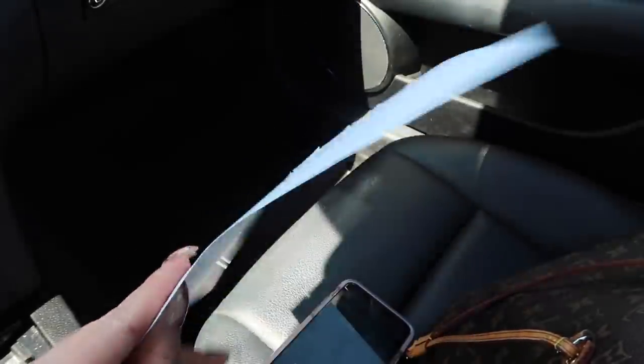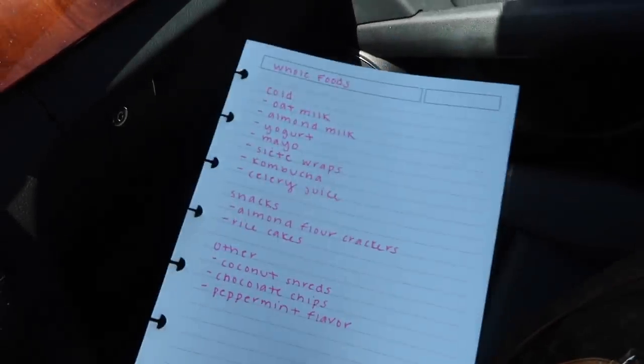I buy most of my produce — fruits, veggies, all that — at Trader Joe's because it's cheaper, and then just some other staples at Whole Foods. Also, my mask is from Kitsch; it was a three-pack with a brown one, a neutral one, and a lighter pink. They're super cute — I'll link them down below. It's also such a beautiful day, like 70 degrees out right now, which we love!